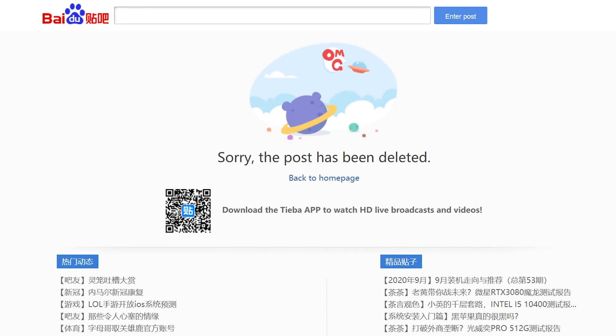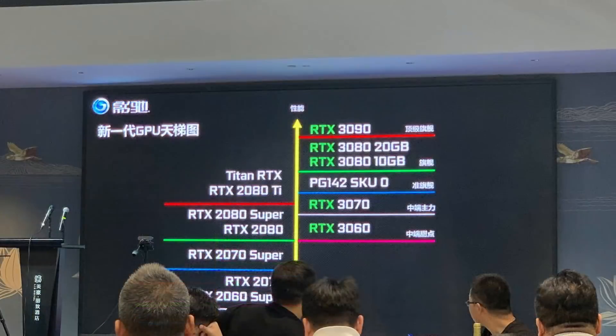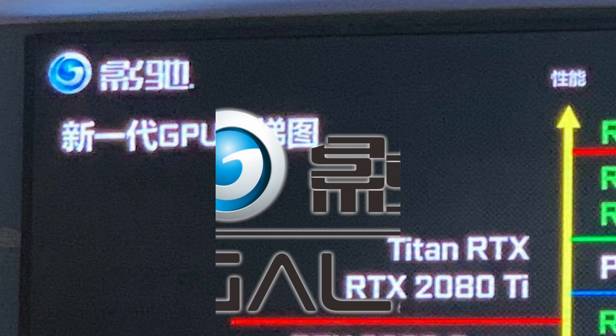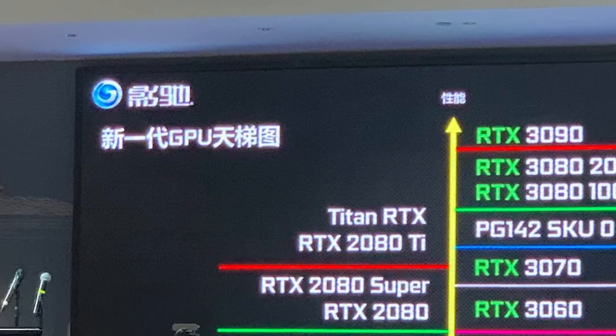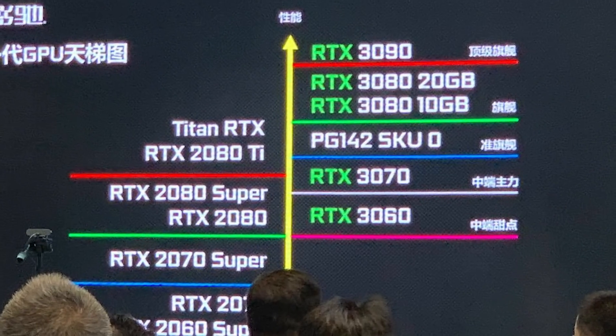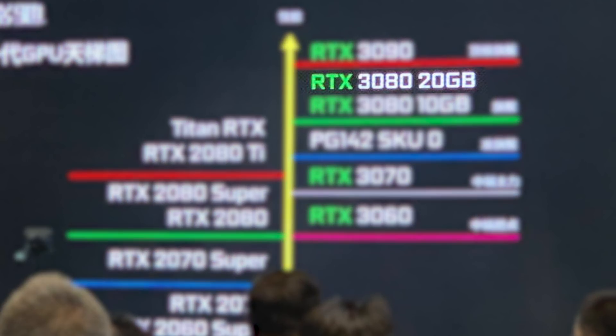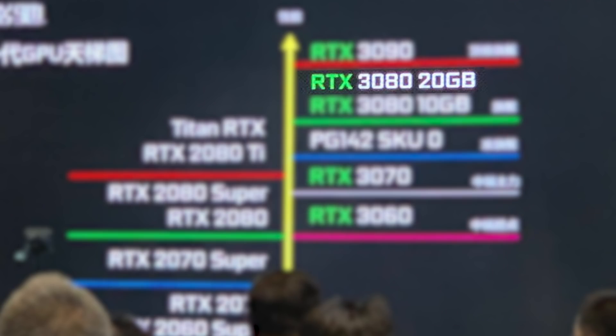A really interesting new roadmap was originally posted on the Baidu forums but was unfortunately taken down. Fortunately, it wasn't before HXL found and shared it on Twitter. As you can see, it's a roadmap from NVIDIA AIB partner GALAX. You could argue that this is fake, but it's one of those times where it almost certainly isn't — this is clearly a presentation and basically no faker would go through all of this trouble. We can see it confirms a couple things: for one, that the 20GB RTX 3080 is real. We've been seeing this one for a while now, and obviously NVIDIA could scrap it at the last minute, but it's at least a thing.